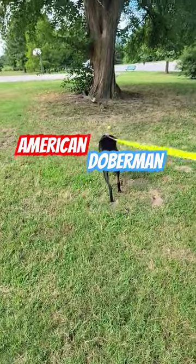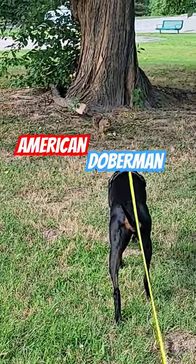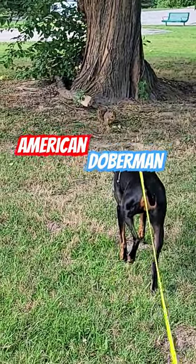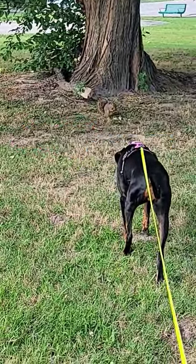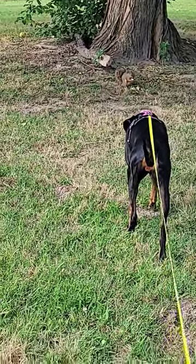Just look how cautious she is. There were four squirrels. There's one, there's one around the tree. One went to the right across the trail. Look how still she is.